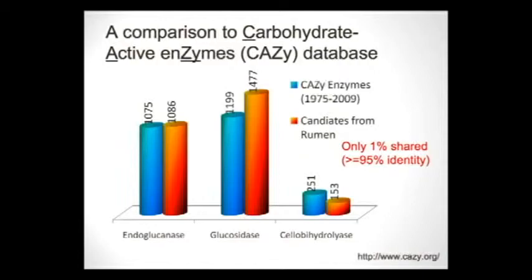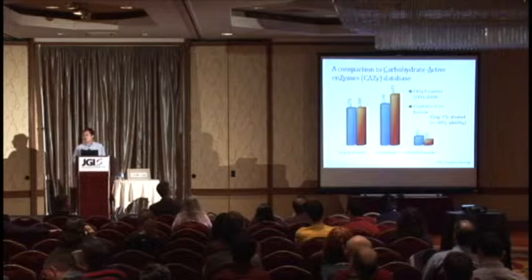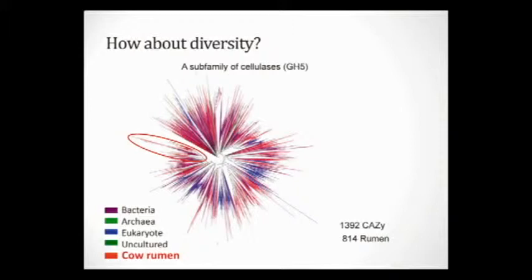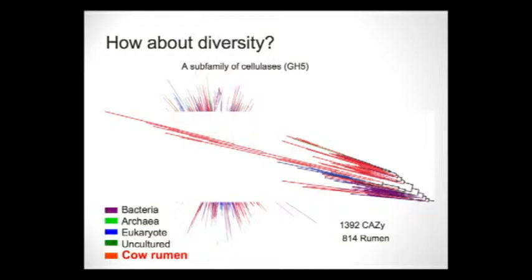We're not just rediscovering things already known — among the new discoveries, only one percent has been seen before. When we look at a phylogenetic tree built from existing CAZy enzymes and overlay the new genes found in the rumen, the diversity covers the entire spectrum of the tree. Zooming into one branch, we find not only many new members of existing groups, but also a new branch forming, suggesting we may have found a new subfamily of this enzyme family.